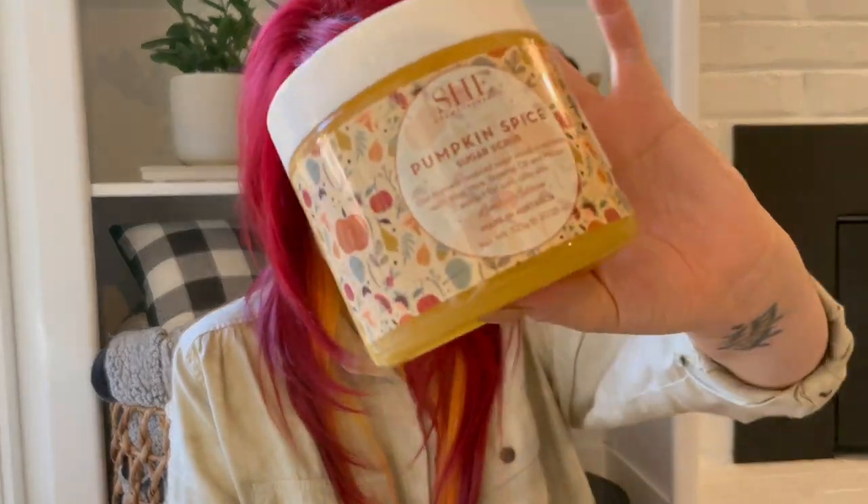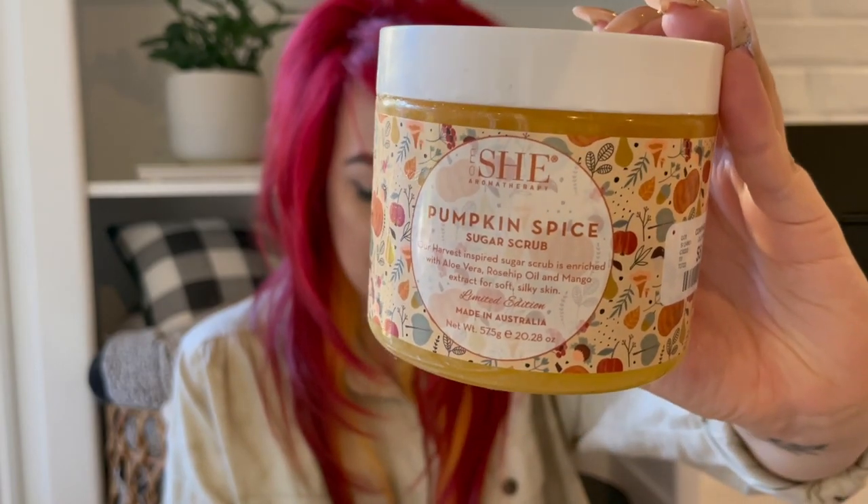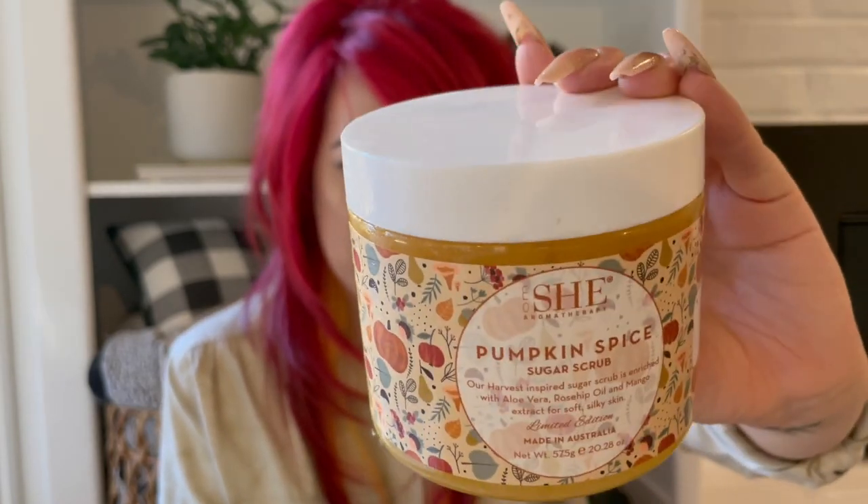For my last item in my HomeGoods haul, I picked up this Pumpkin Spice Sugar Scrub. If you know me, everything is scented pumpkin — if they make it, it's mine. During the fall I'm obsessed with self-care even more so than normal, and if they make something scented in pumpkin, I'm going to try it. This one was really cute and smells pretty good. This was $5.99, so that's not a bad price.